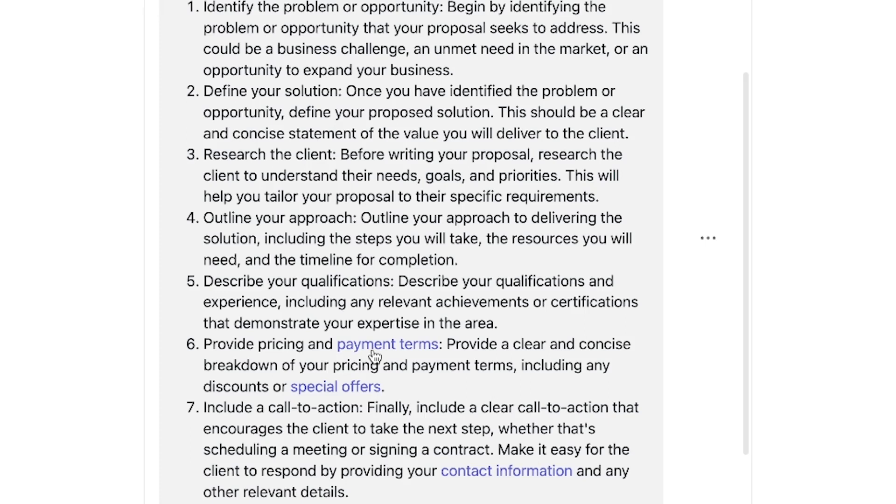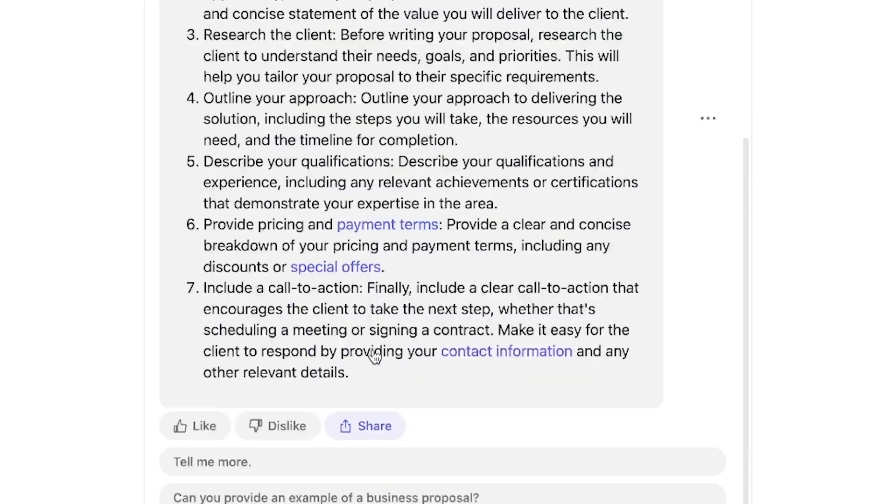This shows we are moving into a completely new level with AI-generated content. Both can generate answers very fast and with a degree of accuracy — both produced concise and precise business proposal steps.